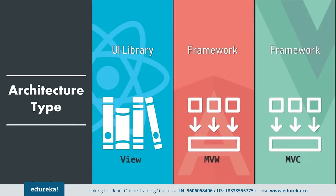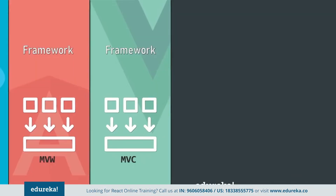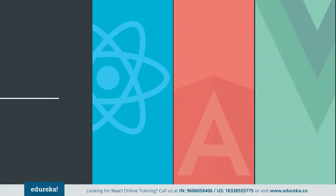Angular follows the MVW architecture, where it separates the application logic from its UI representation. As a result, we get a modular solution which several development teams can use simultaneously and with the same data. Architecture-wise, Angular takes the lead.